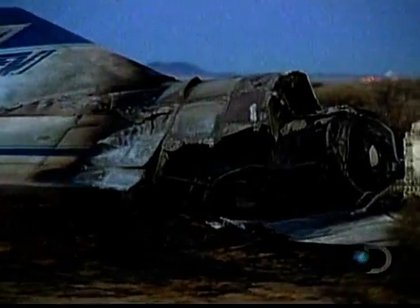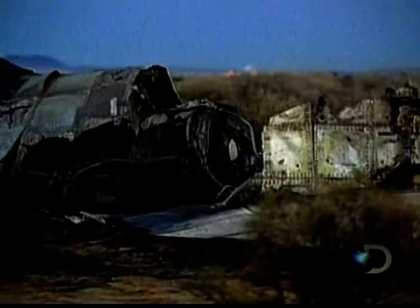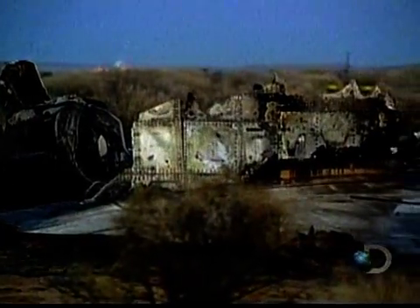...descending over the north base area. After five years of painstaking development, this is the end result of its final test flight.